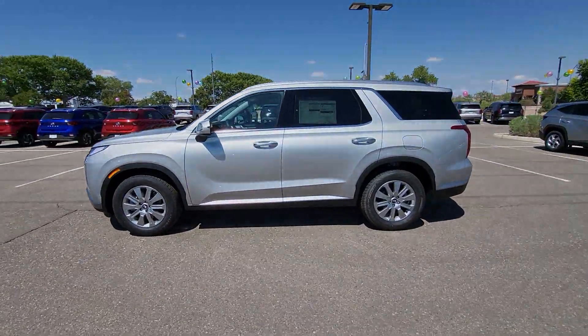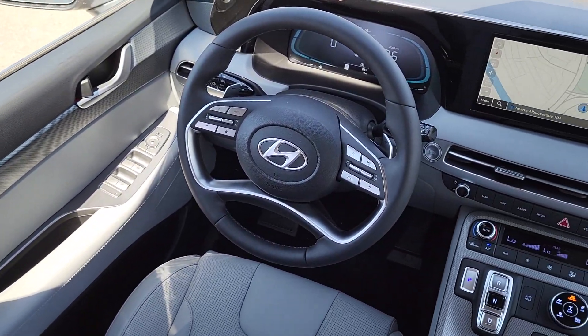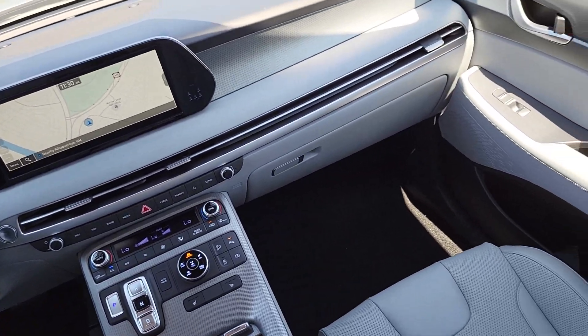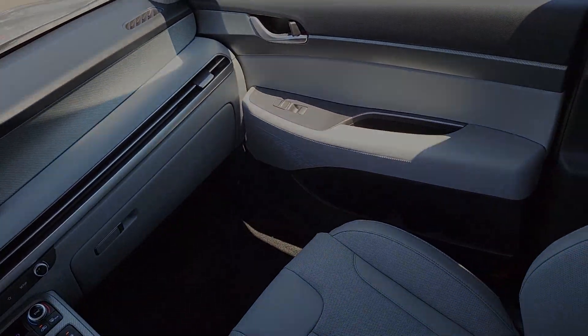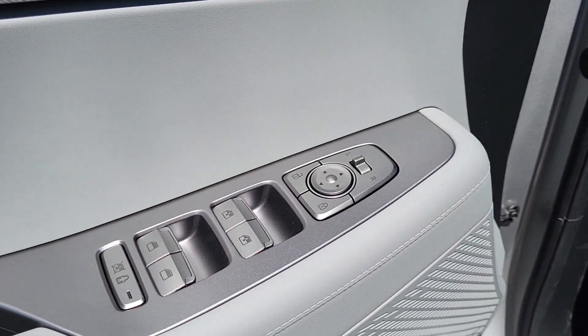These are just some of the great options this vehicle comes with: pre-collision system, intelligent auto on-off high beams, lane departure warning, navigation system, hands-free liftgate, all-wheel drive, keyless entry, premium sound system, power liftgate, power passenger seat.